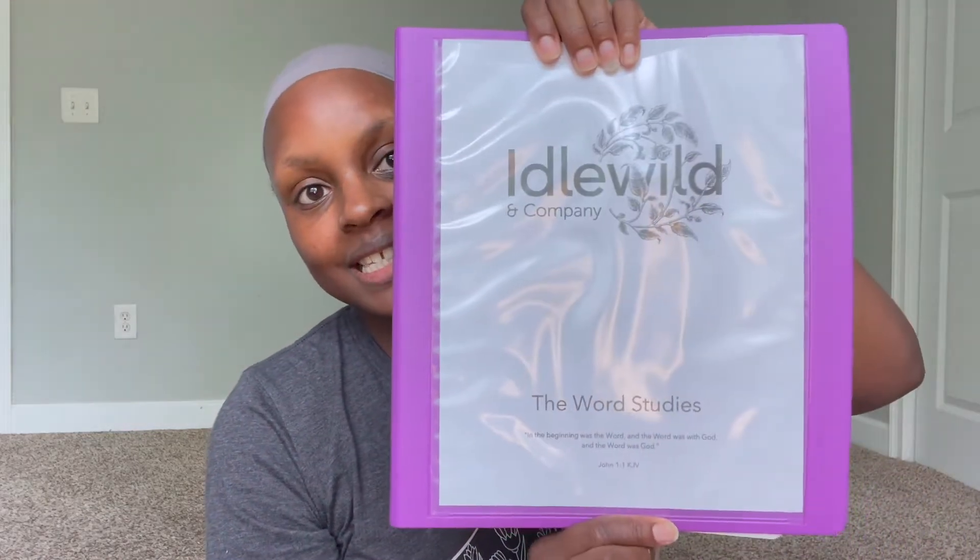I will give you guys a look inside; however, I will save that for a separate video, just because I want to be mindful of how long I'm making this video. I don't want you guys to have to skip around if you're not wanting to see a detailed flip-through of the curriculum. So, separate video — link down in the description box for you if you want to check that out. For science, we are going to be using Idlewild and Company's Organic Studies along with Idlewild and Company's Word Studies.